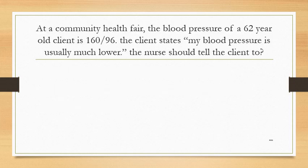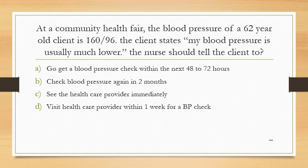At a community health fair, the blood pressure of a 62-year-old client is 160/96. The client states, 'My blood pressure is usually much lower.' The nurse should tell the client to: Option A: go get a blood pressure check within the next 48 to 72 hours. Option B: check blood pressure again in 2 months. Option C: see the health care provider immediately. Option D: visit the health care provider within 1 week for a BP check.